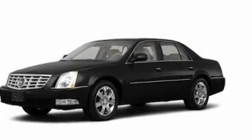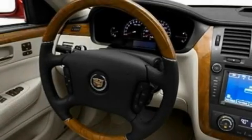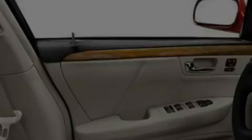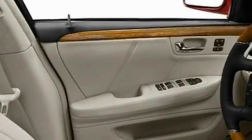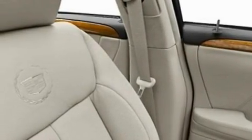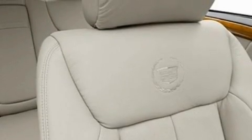Its top features include memory settings for the seat's positions so you can recall your favorite alignment with the push of one button, a sunroof, a navigation system, a premium sound system, leather seats, an active suspension system, chrome wheels, a low-tire pressure indicator, a cool passenger seat, and an anti-theft protection system.